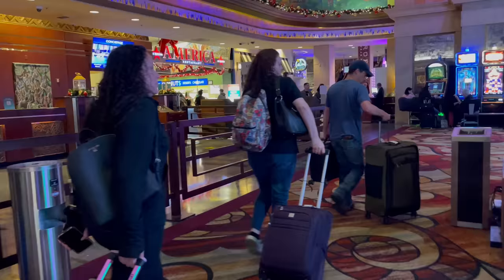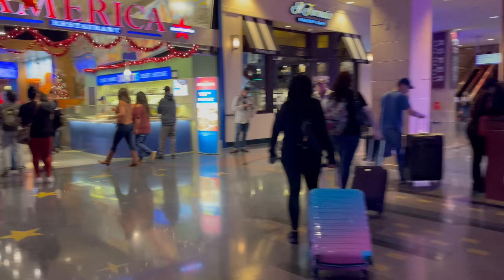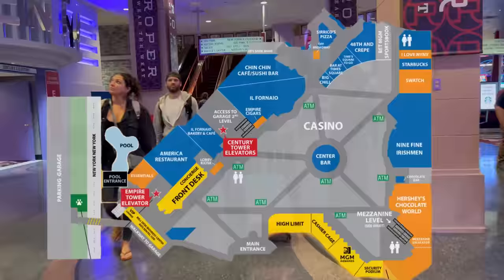Heading to the right from the front desk in the southwest corner of the casino, you'll find the first restaurant, America. America is casual American dining and one of your best bets for breakfast on this property. Right next to that is the Il Fornaio Bakery and Cafe, and just past that you'll find the first of several elevator banks located throughout the property — this one, the Century Tower elevators.